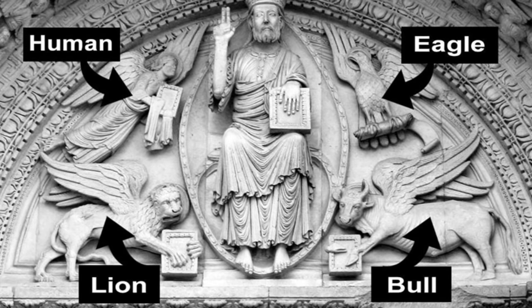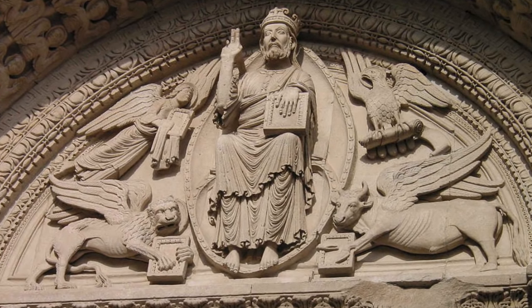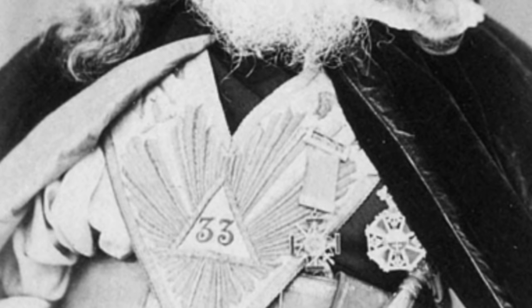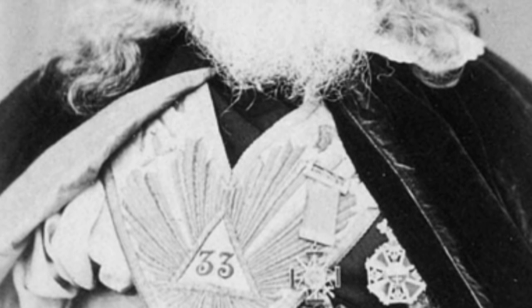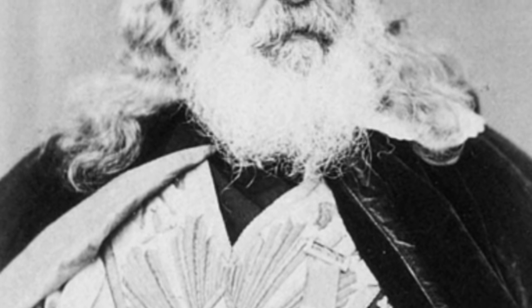To try and solve this riddle, let's first reflect on some statements made by two very famous men in the occult. In his book Morals and Dogma, the 33rd degree Freemason Albert Pike said, and I quote: 'Masonry, like all religions, all the mysteries, Hermeticism and alchemy, conceals its secrets to all except the adept and sages or the elect, and uses false explanations and misinterpretations of its symbols to mislead those who deserve only to be misled, to conceal the truth, which it calls light, from them, and to draw them away from it.'